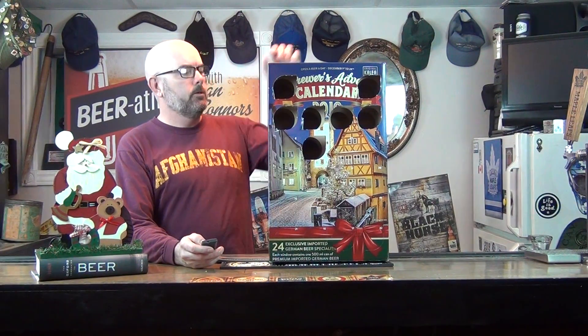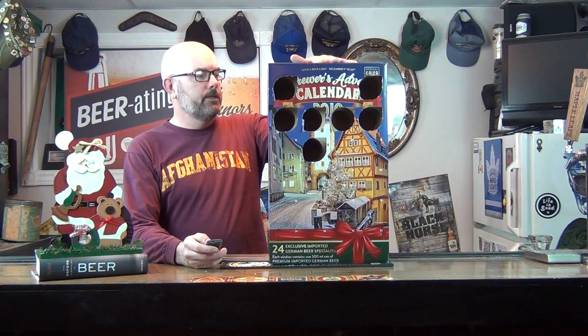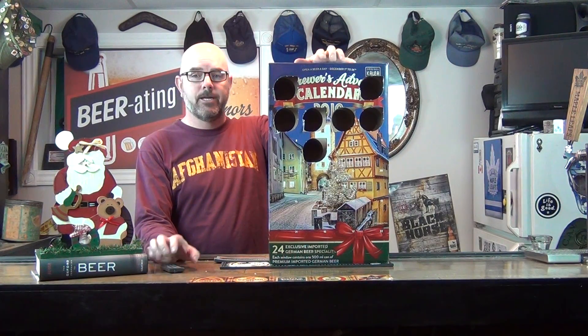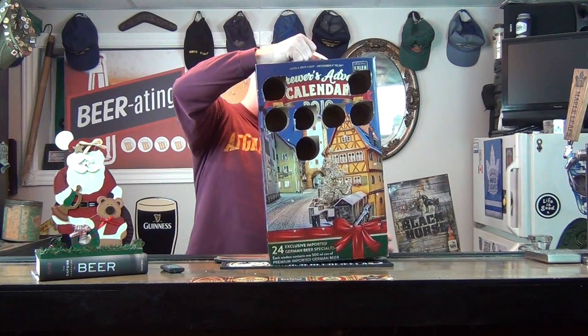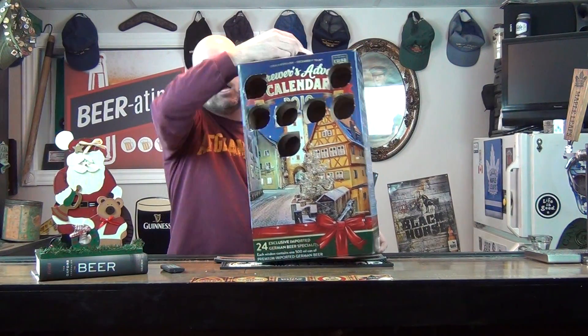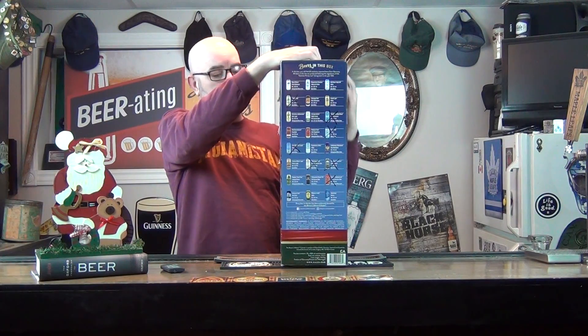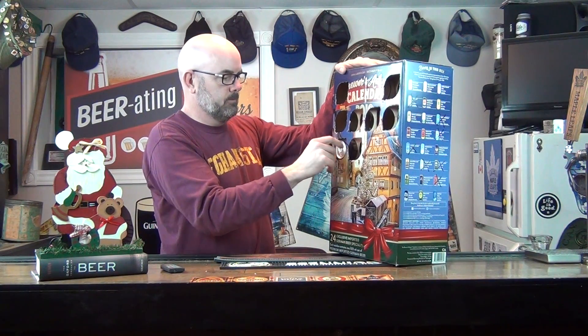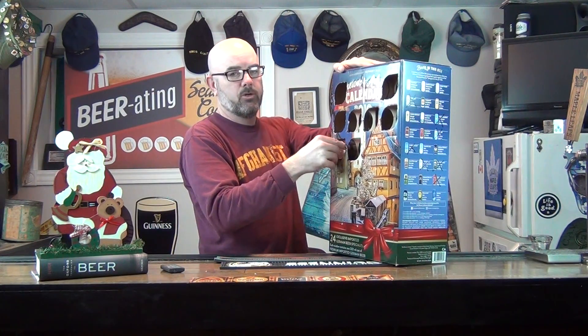Good evening folks and welcome to day eight of my beer advent calendar. Anybody who's been following knows it's a beer advent calendar, just like when you were a kid but instead of chocolates you get a beer every day. They're all German beers, and although I have an idea of what beers are in the box, I have no idea what I'm going to get on any specific day, so it's a bit of a crapshoot.